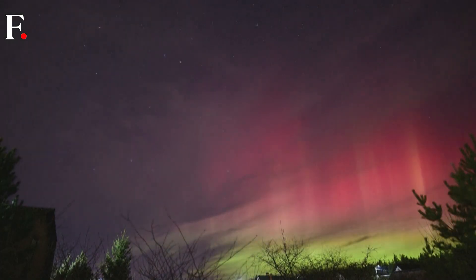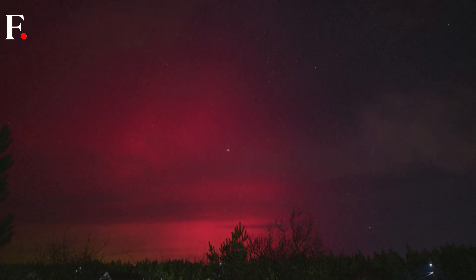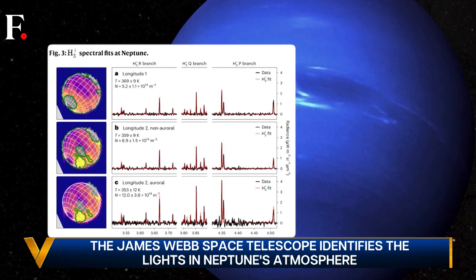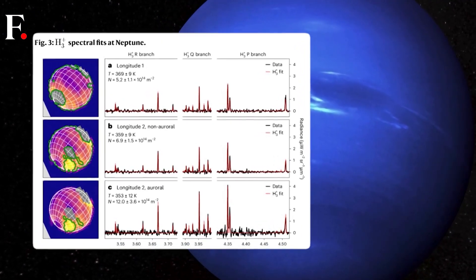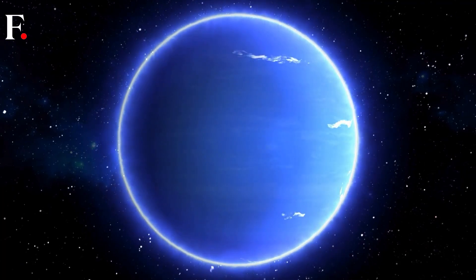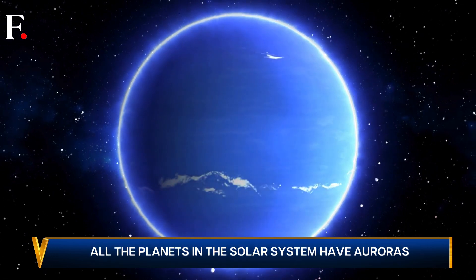On Earth, you will find auroras arching over the poles, because this is where the magnetic field interacts with the solar wind. But this is not true for Neptune. Its unique auroras spill over either side of its equator, because this planet has a wonky magnetic field. And much like their location, their range differs as well.